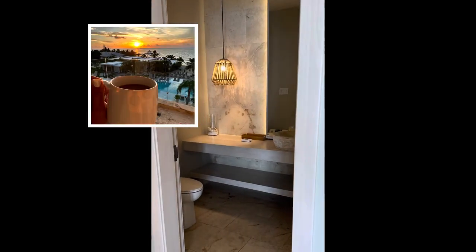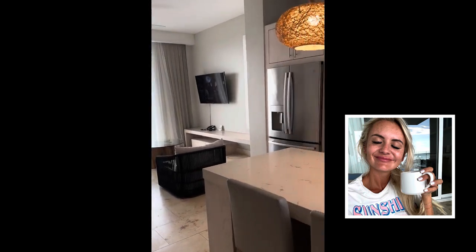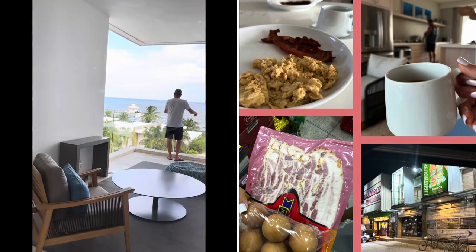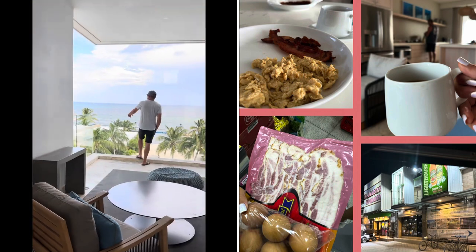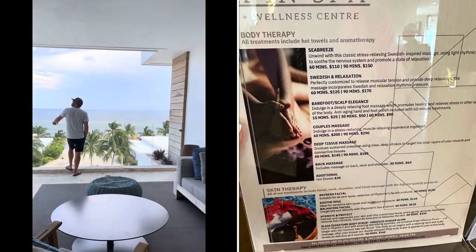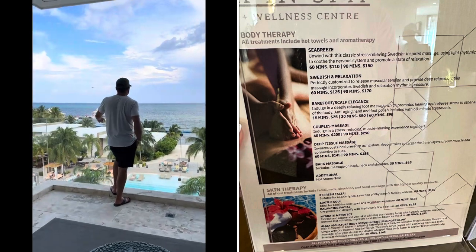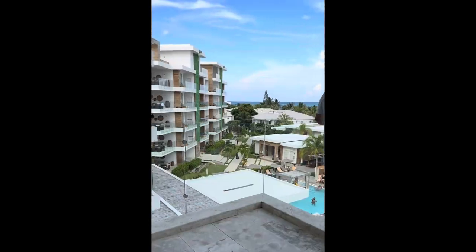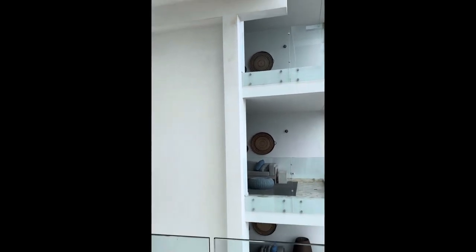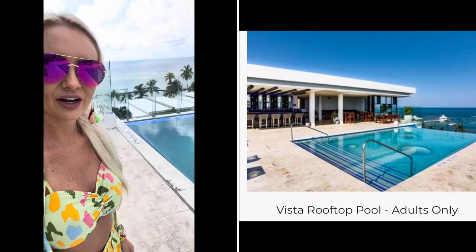Coffee and water was provided to us every day throughout our stay. There are several grocery stores on the Strip where you can stop and do a little bit of shopping, so you can cook if you want. They do have a spa that is currently being renovated. This is the rooftop adults-only area.